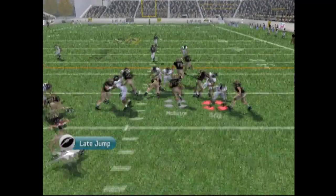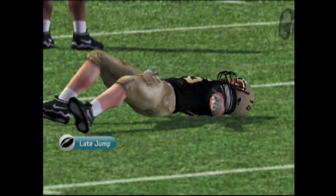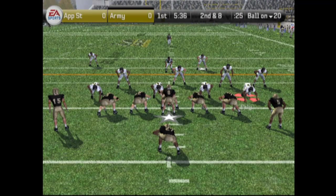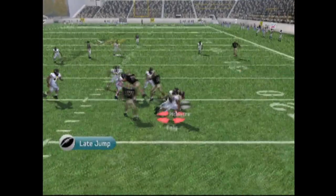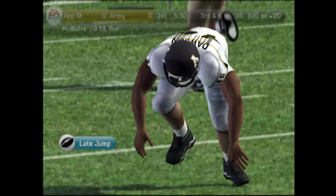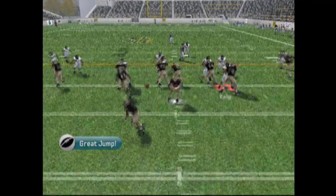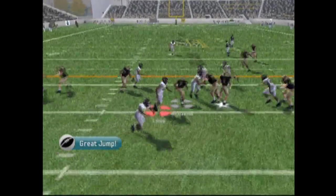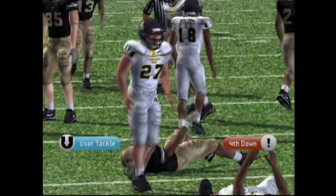Army on first down and 10. Motion — he's going to go up the middle and he gets taken down by Weiss. Second down and eight now. Under center, motion, and he's going out to the right and he's stopped in the backfield again. That's a tackle for loss. Third down — they're going to pitch it to Williams. Williams got a little bit of space and he gets taken down after gaining about two or three yards.